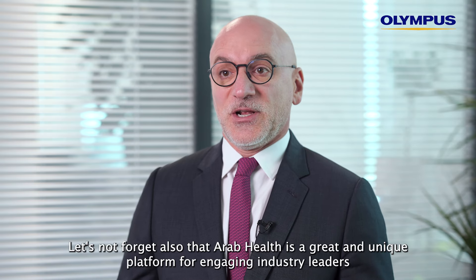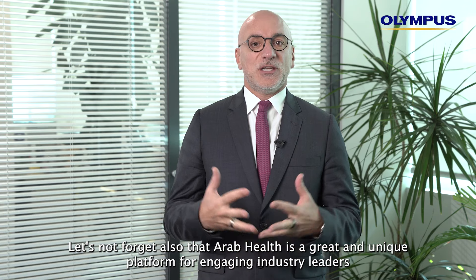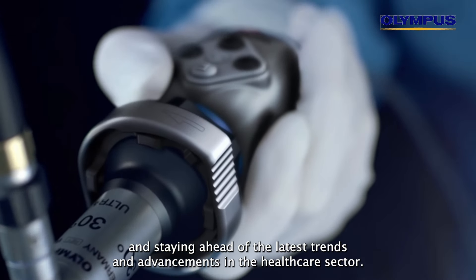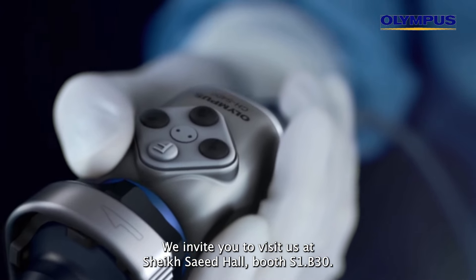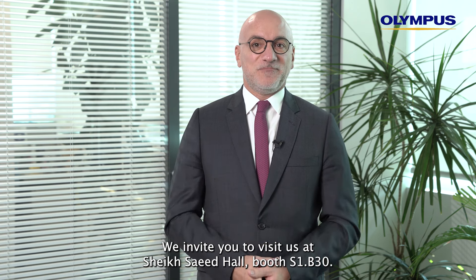Arab Health is also a great and unique platform for engaging industry leaders and staying ahead of the latest trends and advancements in the healthcare sector. We invite you to visit us at Sheikh Saeed Hall, booth S1 B30. See you soon!